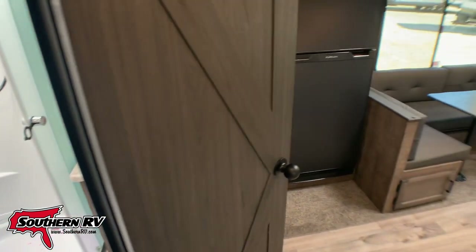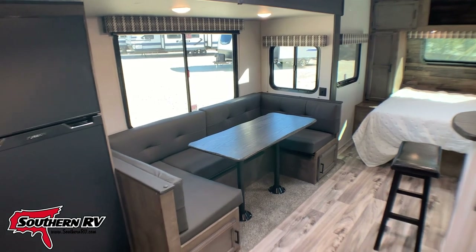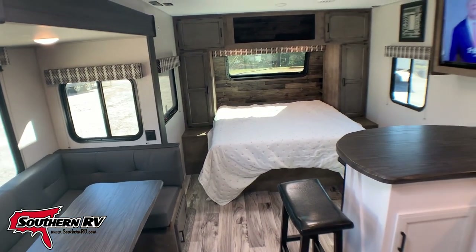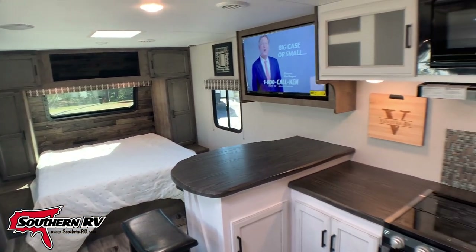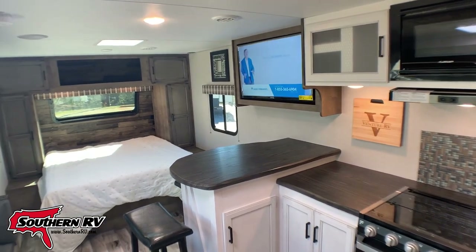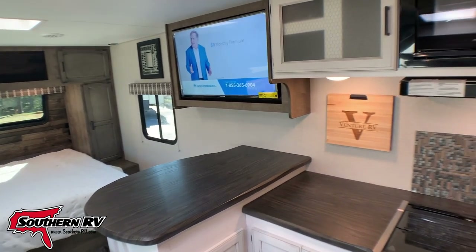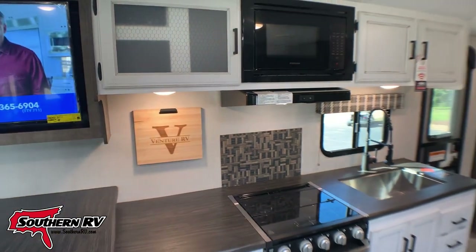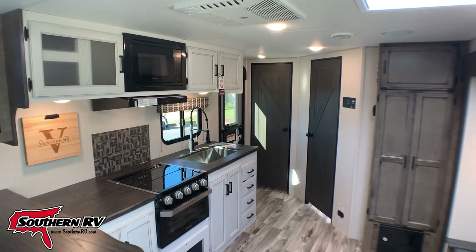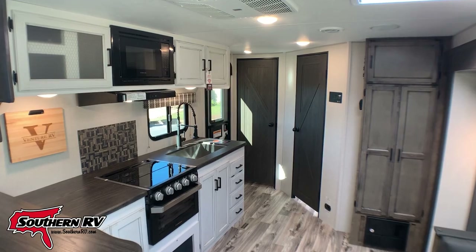That kind of wraps up the interior of this particular RV, without doing demonstrations of how to make that U-shaped dinette into a bed — but that's pretty simply done. If you have any questions or you'd like a virtual tour, shoot us an email at sales@southernrv.com, or give us a call at 770-477-0552, or come see us in person at the dealership in McDonough. We're at 324 Industrial Boulevard, right off I-75 between exits 216 and 218. Until next time, happy RVing.